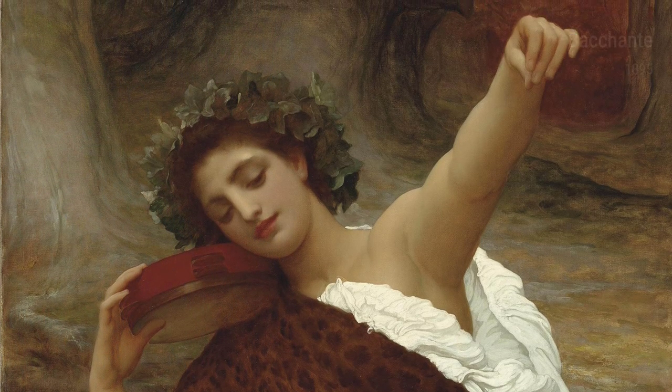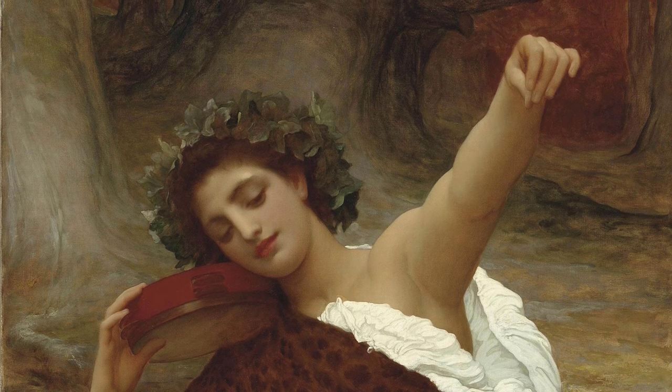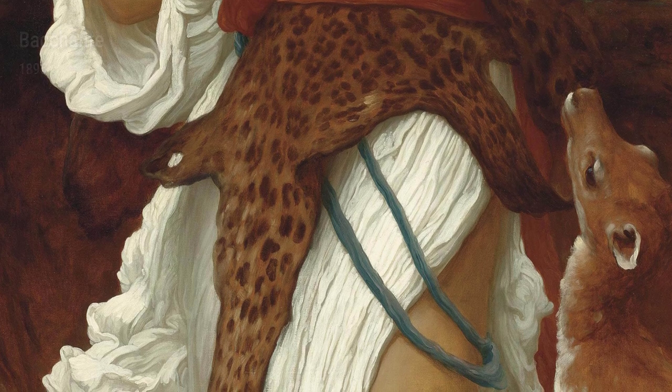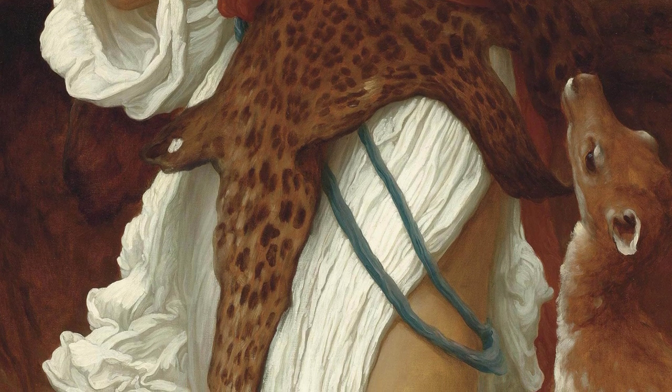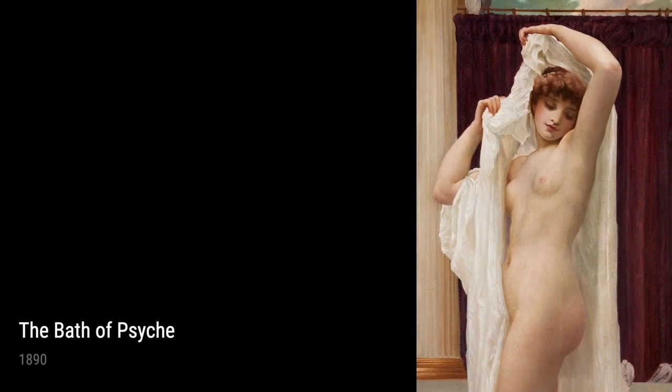The Canty, painted in 1895, takes inspiration from Greek mythology. It shows a female follower of Bacchus, the god of wine and revelry. Leighton's interest in ancient mythology is evident in this vibrant and lively artwork.